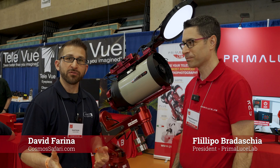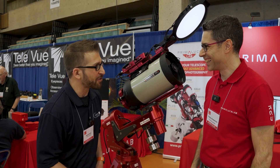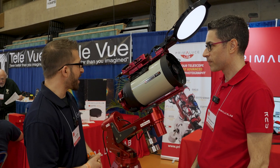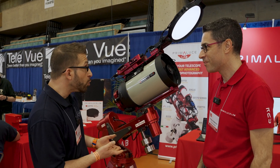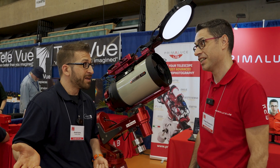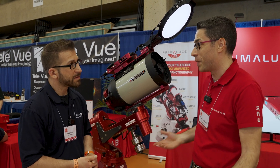I'm here with Filippo from Prima Luce. Filippo, I know you are very much a video creator yourself, so thank you for taking the time today to talk to us about your product line. I see so much going on here, a lot of new things happening, especially since the last time we had a Neve. We are so happy to be here again — we had so many new products to show that we couldn't wait to come back.